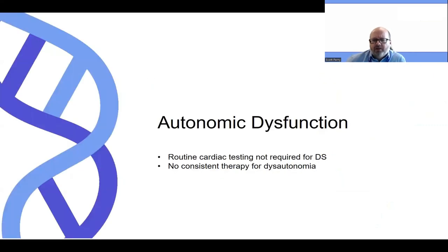And finally, autonomic dysfunction. The autonomic system in our body is that which manages things like heart rate, blood pressure, temperature, and things of that nature. We do probably see some amount of autonomic dysfunction within Dravet syndrome. The consensus statement agreed that routine cardiac testing was not required for people with Dravet syndrome, and unfortunately we don't have a consistently reliable therapy for dysautonomia at this time.